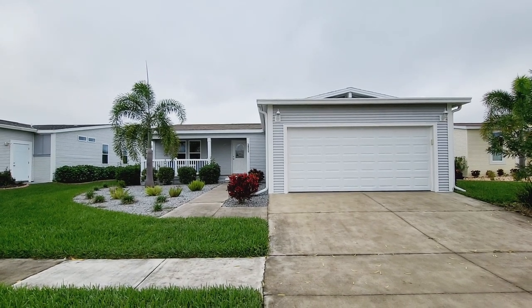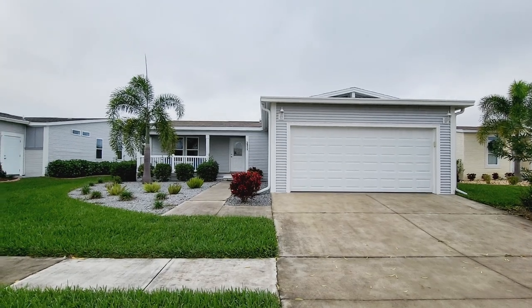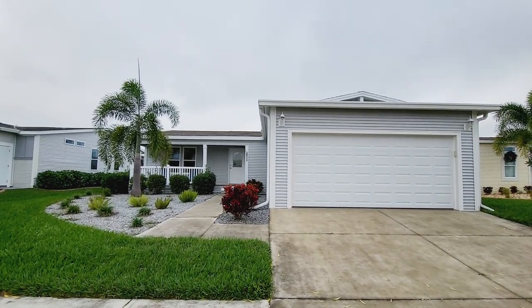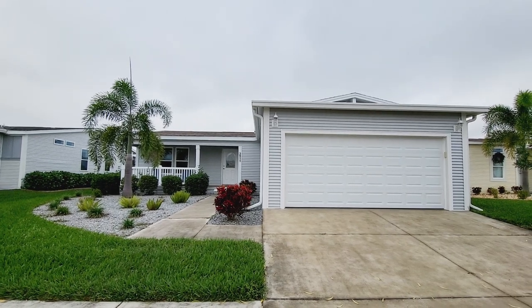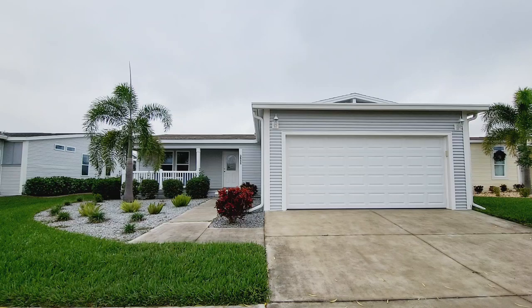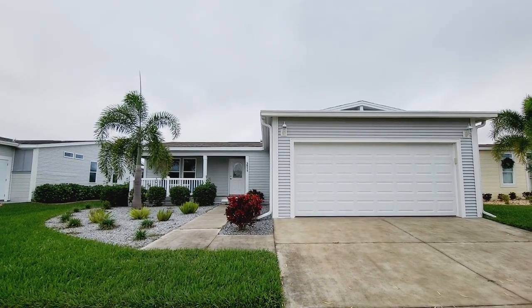This is Champion Mobile Home Broker's video tour of 3911 Scramble Drive in the 55 and over age qualified community of Riverside Club Golf and Boating Resort. This is our newest listing, and Champion is the only broker that does exclusive full video tour walkthroughs with description.